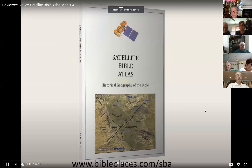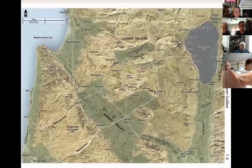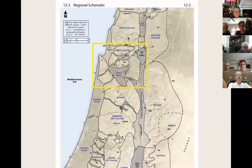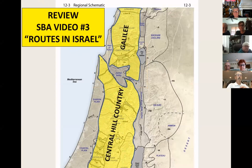Welcome to the Satellite Bible Atlas, video number six, Map 1-4. The focus of Map 1-4 is the Jezreel Valley and Lower Galilee. The general location is situated in the north-central area of the Land of Israel. The Jezreel Valley is a wide flat plain between the central hill country to the south and mountainous Galilee to the north, making it a hub of international routes that crisscross Israel — a kind of Grand Central Station.